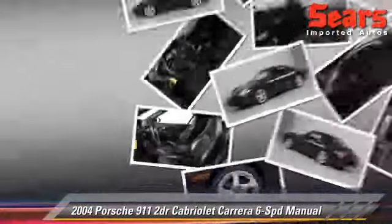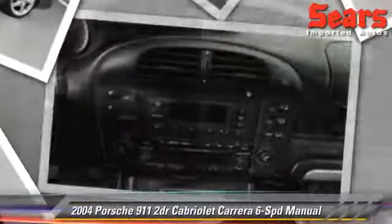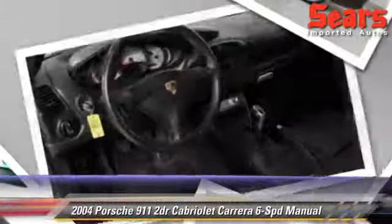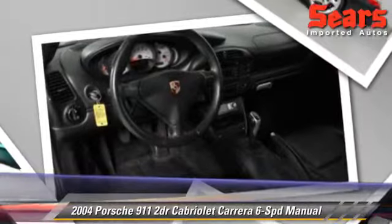Comfort and convenience features include cruise control, leather seats, and quad seating. Give us a call to schedule your test drive today.